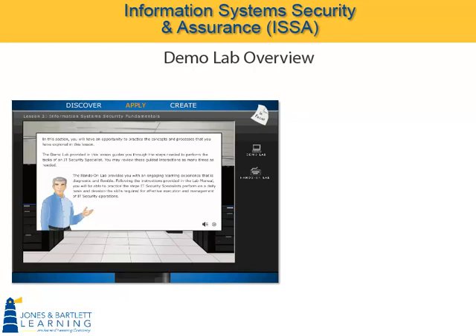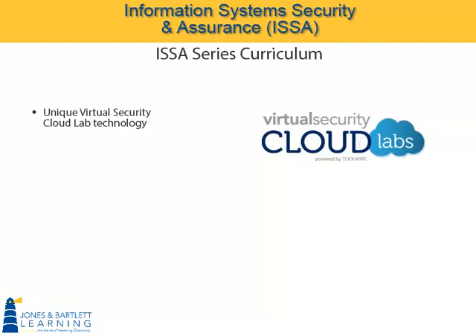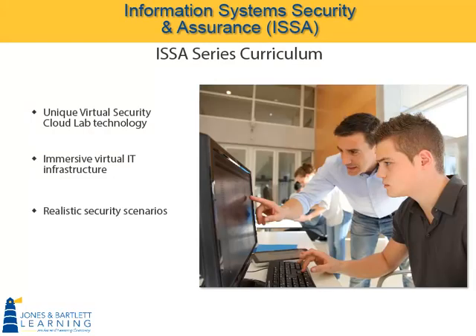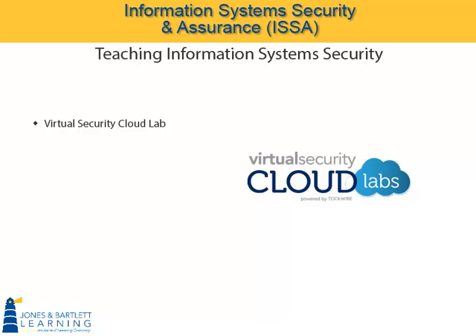As discussed in the anatomy of a lesson video, the Apply domain is where students engage in active, experiential learning, typically through our hands-on labs. The ISSA series curriculum incorporates our unique virtual security cloud lab technology to provide a fully immersive virtual IT infrastructure, enabling students to develop skills within realistic security scenarios they will encounter in their future careers. Teaching information system security requires not only textbooks and instructors who can teach the theory, but also this hands-on lab component. The ISSA series Virtual Security Cloud Lab, or VSCL, is one of the curriculum's greatest advantages.